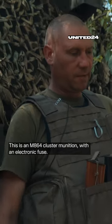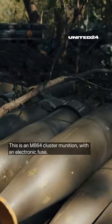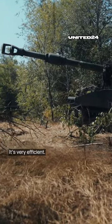This is an M864 cluster munition with an electronic fuse, which means you can set the time when it should go off. It's very efficient.